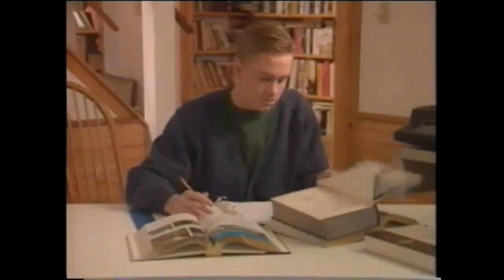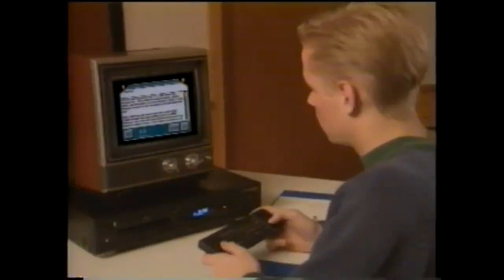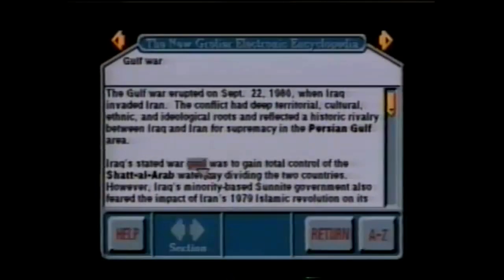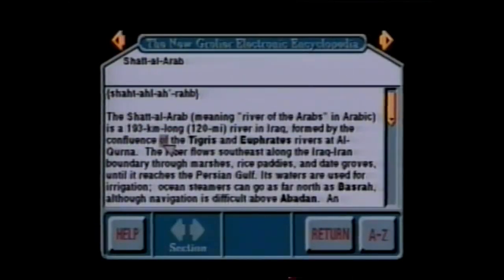Your children will likely discover that homework research projects are more enjoyable, and that information is simpler to find. Because of the ease with which information can be cross-referenced, you can bridge rapidly from one listing to a related one.